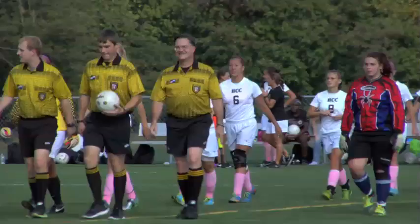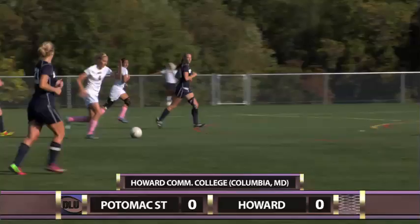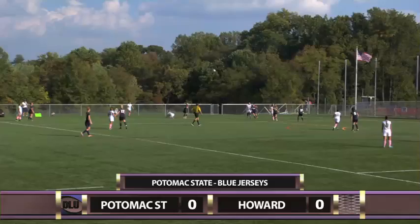Howard and Potomac State face off. Howard is winning the possession battle early. A failed clear by Potomac State — Desiree Bazzioni wins the ball for Howard, dribbles ahead, takes the shot, but it's over the bar. D-Ray has a powerful foot, but if you don't lean over the ball, it's going to go too high.